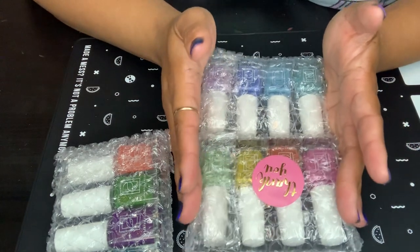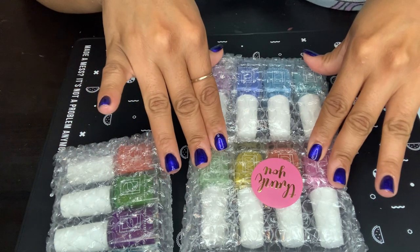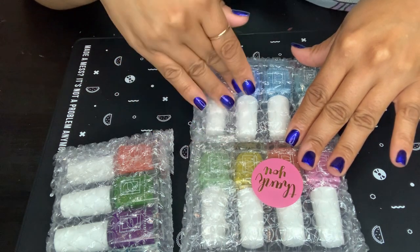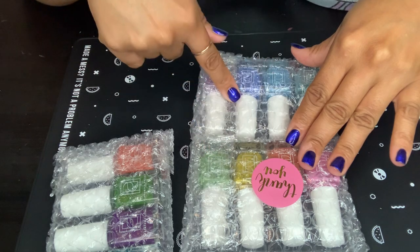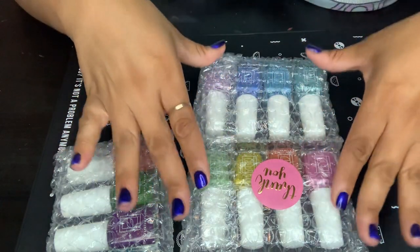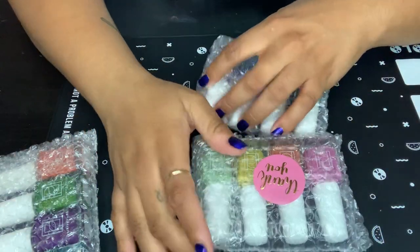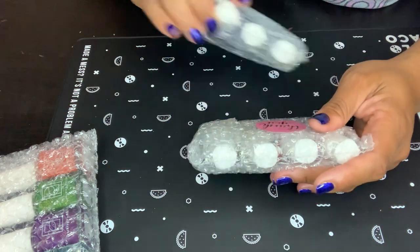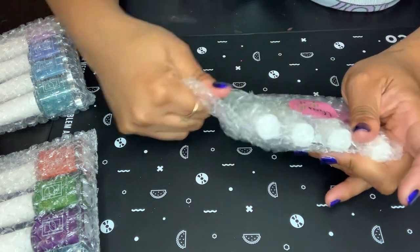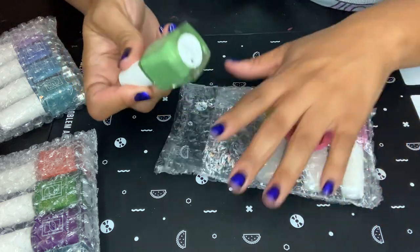These two look like they go together. I believe these are the Rainbow Chip polishes. This is part two — they have this set and a lighter shade set, and this is part two with the more vibrant colors. I'm more of a vibrant color wearer. I do not like pastels. Every now and then you might catch me with a pastel, and sometimes stuff warms up on me, but I'm just not a big pastel wearer.